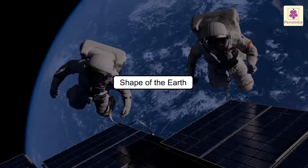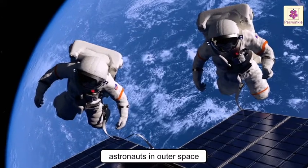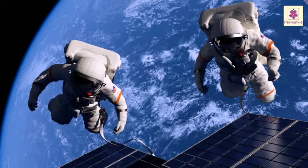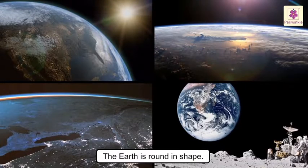Shape of the Earth. Over the years, several astronauts have travelled into outer space and have clicked photographs of the whole round Earth. These pictures conclusively establish the fact that our Earth is round.